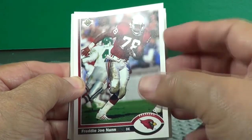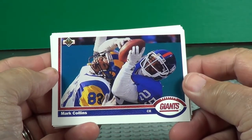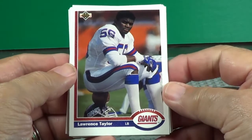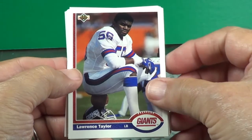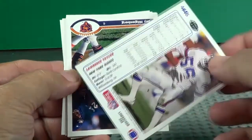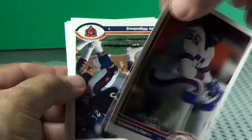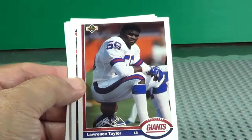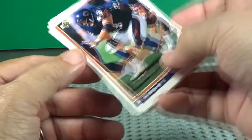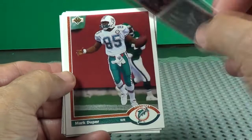Upper Deck makes these cards upside down, backwards, all kinds of stuff — we'll have to do some turnaround here. Giants — Lawrence Taylor, one of your great Hall of Fame linebackers. Good picture on the back, there's his stats: 6'3", 243. Jay Hilgenberg — one of your great linemen. 6'2", 270.